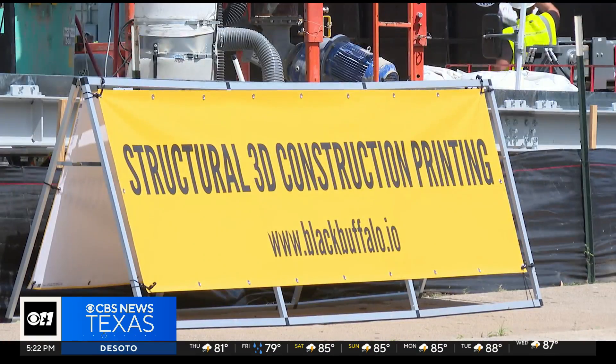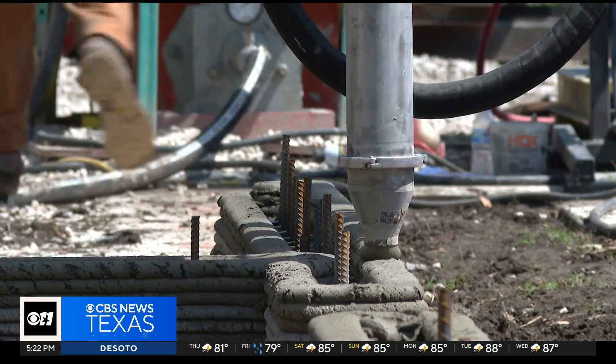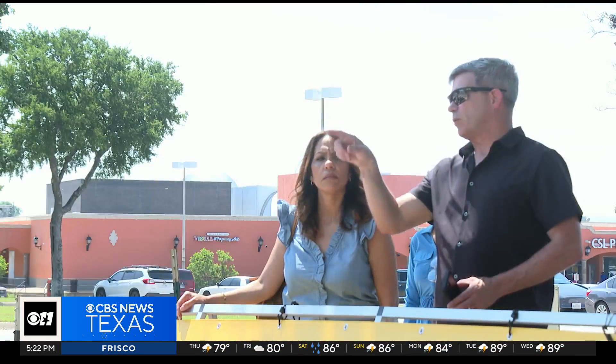Black Buffalo 3D is a Pennsylvania-based construction company in charge of bringing what they say is their first ever 3D printed home to Fort Worth. And there were no shortage of oohs and aahs — it's not very often that people line up at construction sites just to watch what's going on.